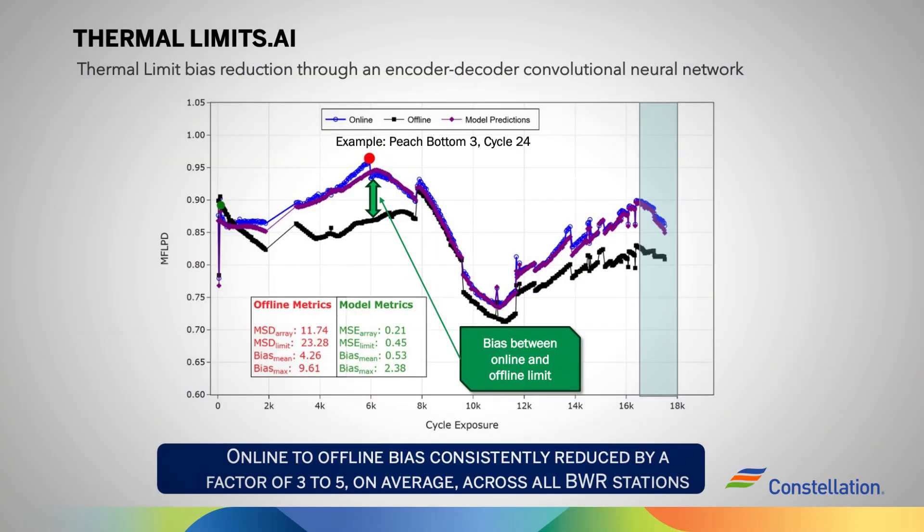The bias between the design thermal limits and the online operating thermal limits is unpredictable. If the thermal limit design margin is increased too much, then fuel costs increase. There have been cases where the bias during the fuel cycle was larger than the design margin, resulting in high thermal limits. The required mitigating actions resulted in generation revenue losses, unplanned operational maneuvers, and significant rework, which in aggregate amounts to unnecessary costs for Constellation's boiling water reactor fleet.